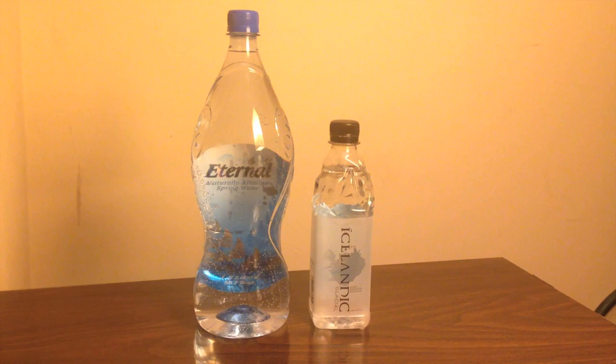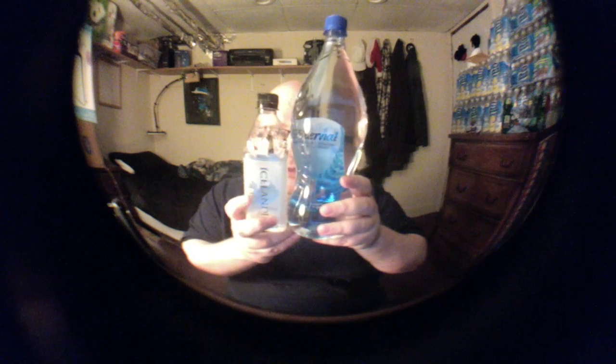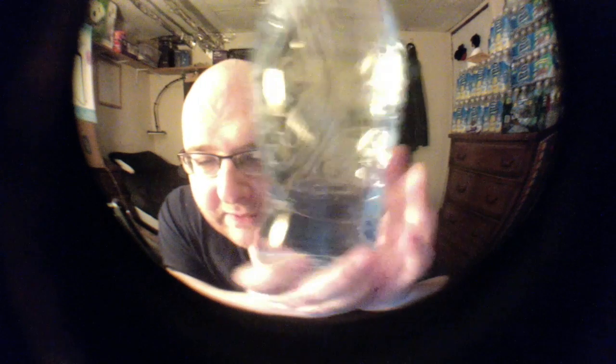These are both very unique bottles. Obviously there's a size difference — the Icelandic bottle is a lot smaller. The Eternal bottle is unique because you have to look through the bottle itself to see the label. The label is one sticker but it's got different information on each side. The bottle itself is sort of like a bottle of wine, and it's got flowers engraved on the side.